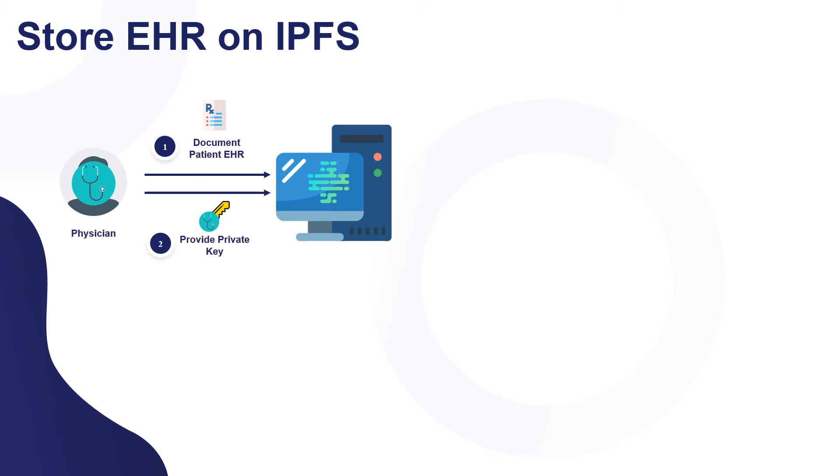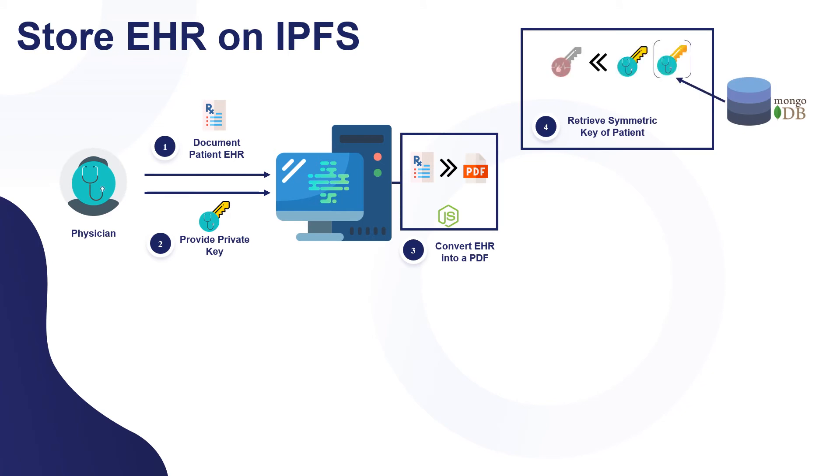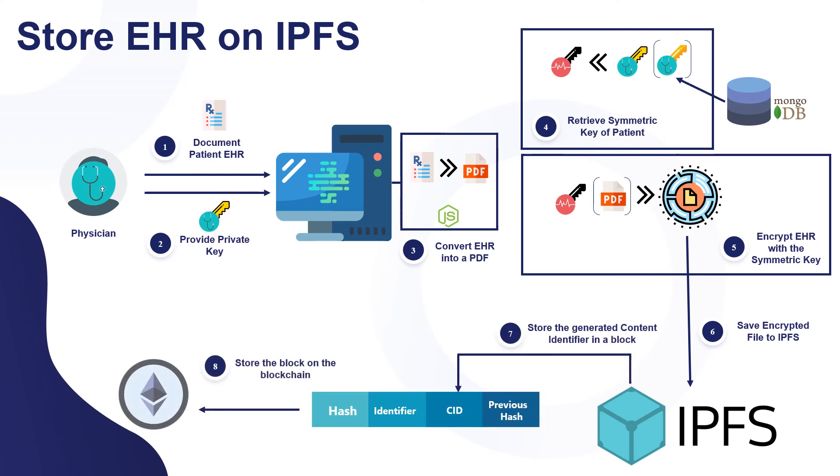For storing the EHR on the InterPlanetary File System, the process begins when a physician documents the necessary medical information for the patient. Then the physician provides their private key. The documented medical information is converted into a PDF by the backend Node.js. After that, the encrypted symmetric key is retrieved from MongoDB and decrypted by the physician's private key, yielding the symmetric key used to encrypt the PDF. The encrypted file is then stored on IPFS, which generates a content ID that is stored as a transaction in the blockchain.